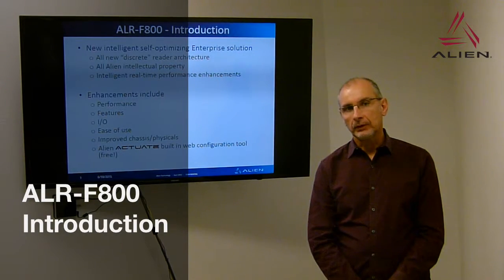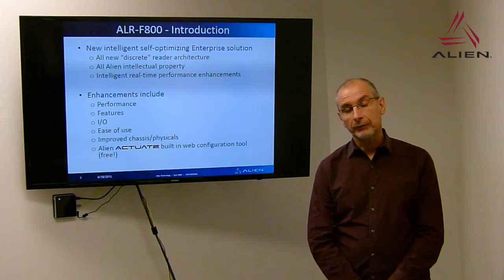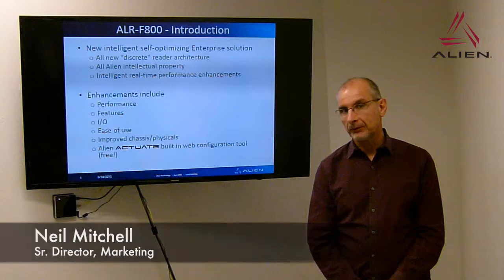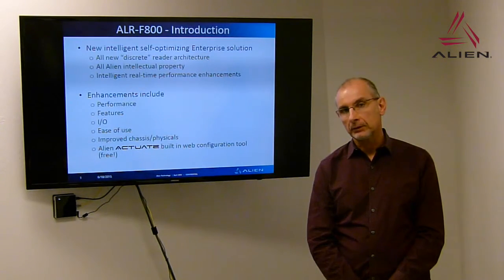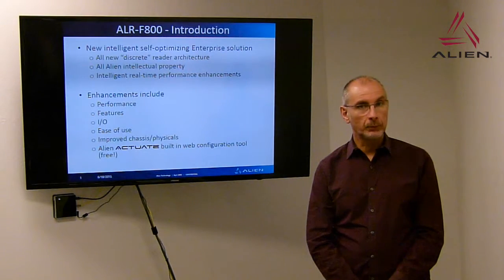We're introducing a series of videos to describe the brand new Enterprise class reader, the ALR-F800 from Alien Technology. This is a brand new discrete design, not based on any chipsets — it's completely based on Alien intellectual property. This is a brand new ground-up design, completely unique to Alien, with Alien advantages built in.